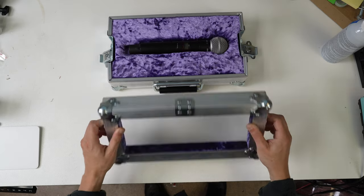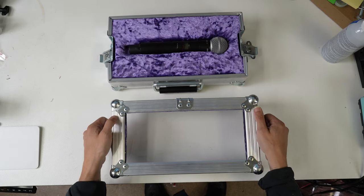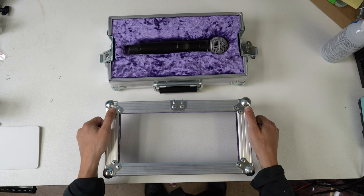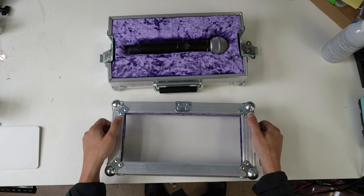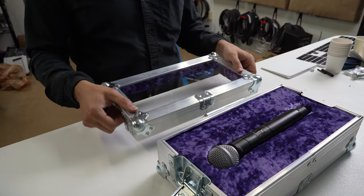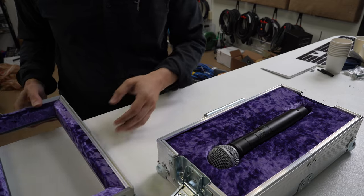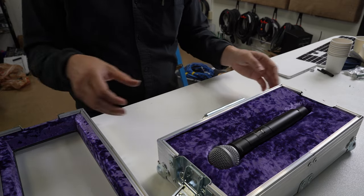So this is our lid. We're using mini ball corners, which we very rarely ever get to use. The only time we ever get to use these is for our album frames, which I think are cool but are really unpopular. So if you're interested in that, check out a link in the upper right-hand corner of your screen.